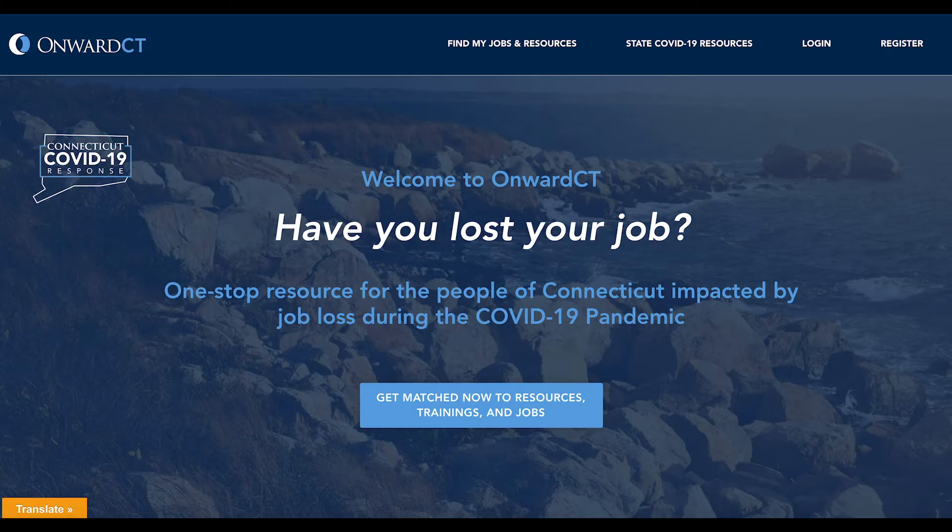Onward CT is a resource specifically for those impacted by job loss during the COVID-19 pandemic. You can use Onward CT to introduce you to new resources, training, and job listings.